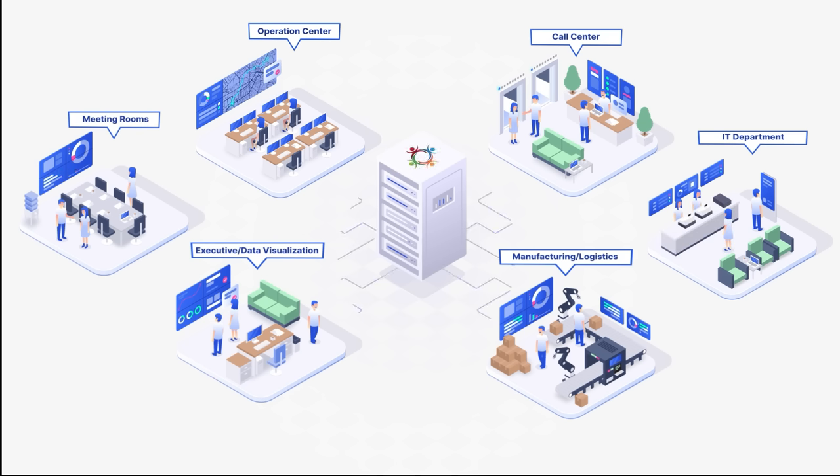Userful's simplified infrastructure model allows for a hyper-scalable solution that is easy to expand, modify, and adapt to your organization's workflows.